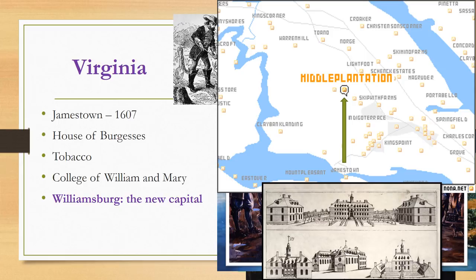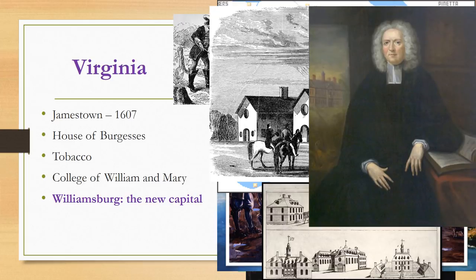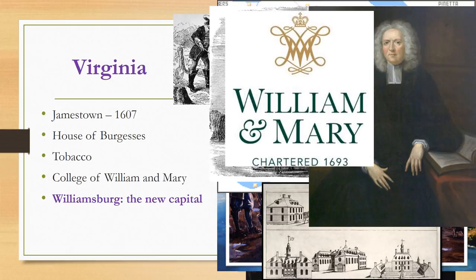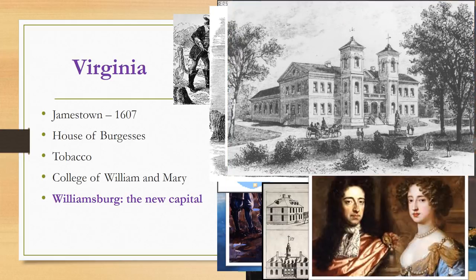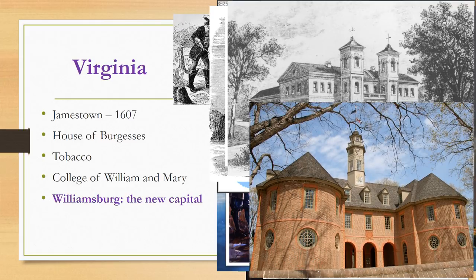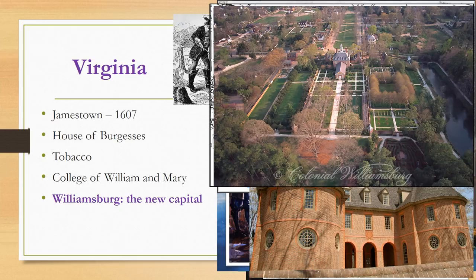A school of higher education had long been an aspiration of the colonists. Reverend James Blair spent several years in England lobbying and finally obtained a royal charter for the desired new school, to be named the College of William and Mary in honor of the king and queen. The college still exists today. In 1699, it was agreed that the colonial capital should be permanently moved to Middle Plantation, which was laid out as a village and renamed Williamsburg in honor of King William the Third of England.